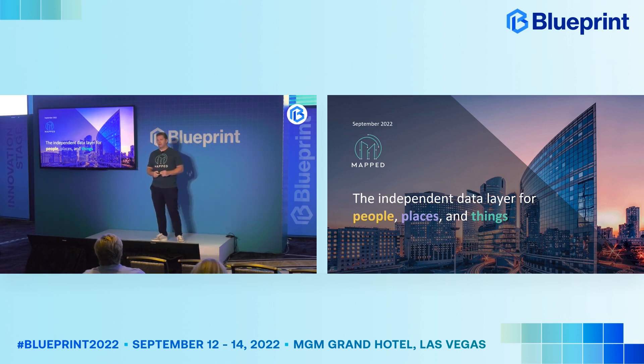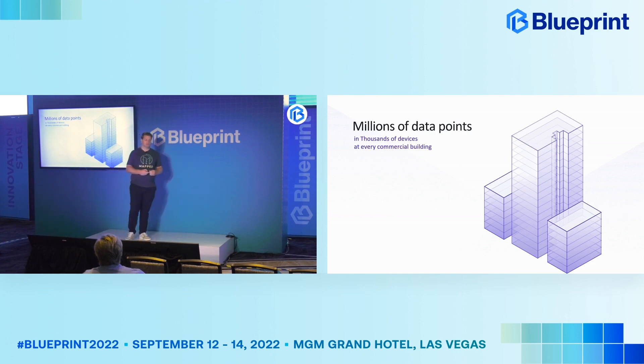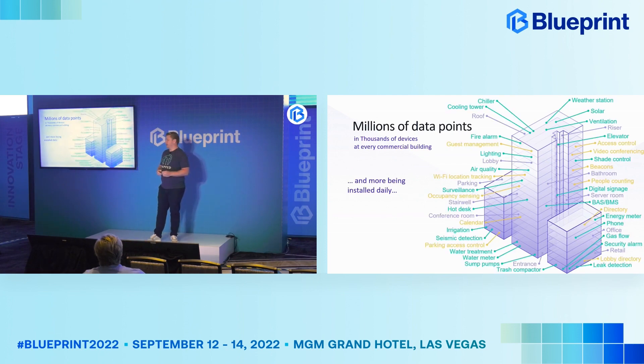We are an independent data layer for people, places, and things. If you look inside of a typical commercial building, there are now millions of data points in thousands of devices spread throughout those buildings. There is a lot going on across the places and the people that are moving around, as well as all of those things that are tracking and controlling things like HVAC, lighting, fire safety, elevators, parking systems, and on and on.